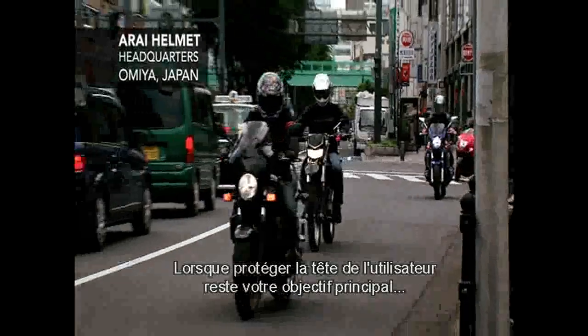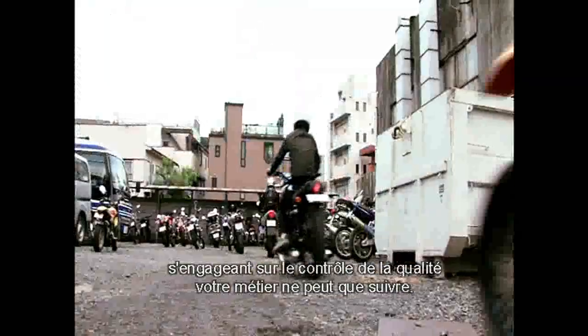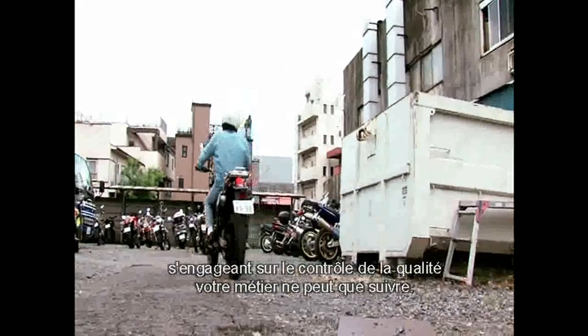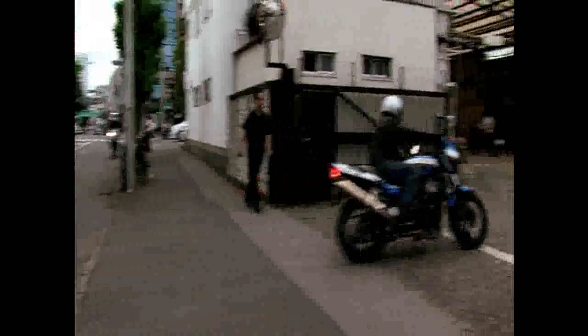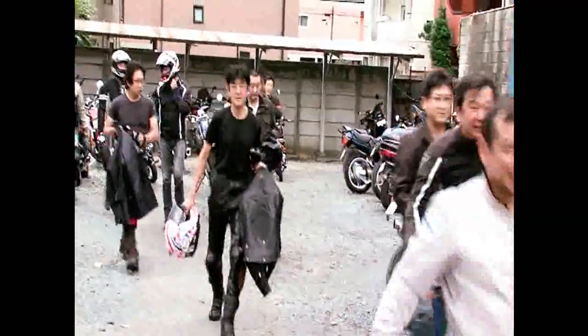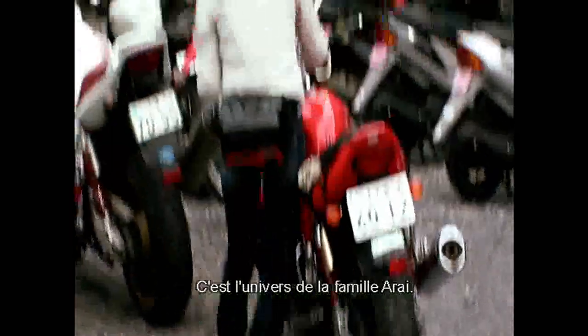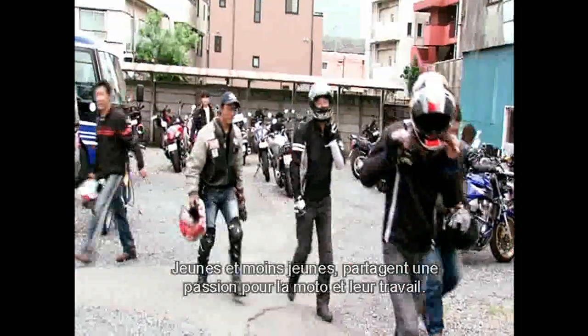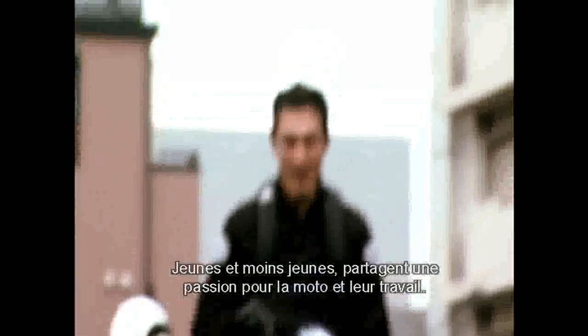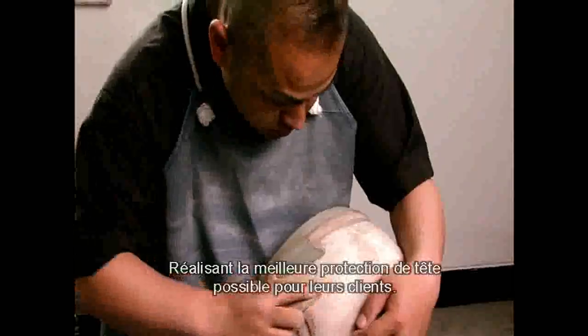When protecting the wearer's head is your main focus, dedication to quality control and your craft must follow. This is the world of the Arai family. Young and old alike, they share a passion for riding and their job, producing the best head protection they can for their customers.